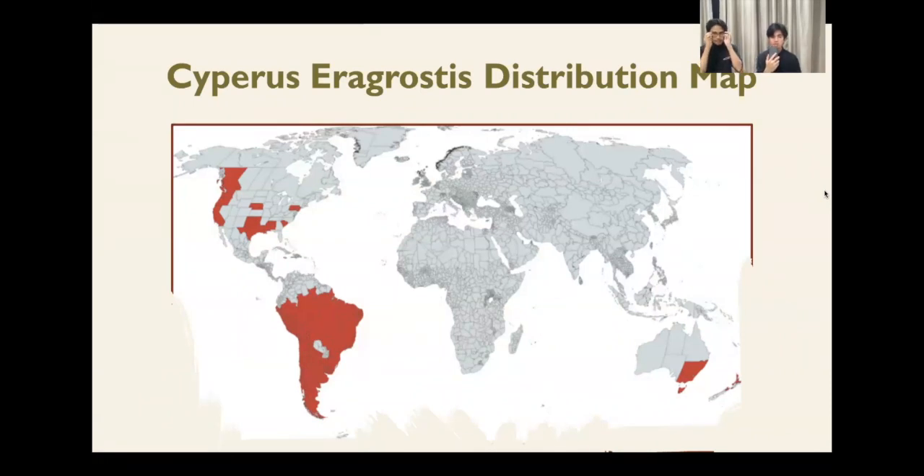Here we have the distribution map of Cyperus rotundus. Cyperus rotundus are natives to South America and North America. The areas marked in red are where Cyperus rotundus are in abundance. The most prominent places are California, Texas, Brazil, Tasmania, Chile, and south-west parts of Australia.